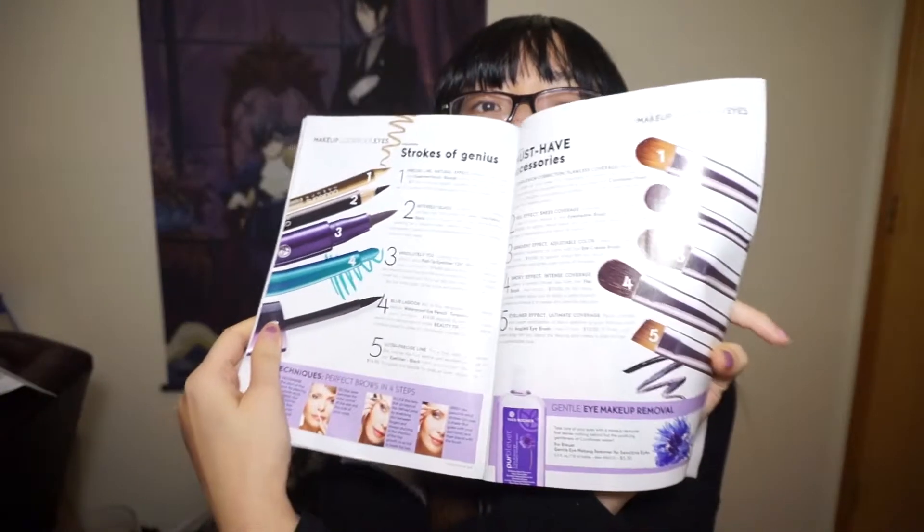Why didn't I get the freaking brushes? I need those more than makeup. These are all the list of the makeup and it shows you the ingredients — all the chemicals they use, so you're aware what they put in each of the products. The comforting anti-wrinkle lotion has a big paragraph of ingredients. Very organized and very detailed.